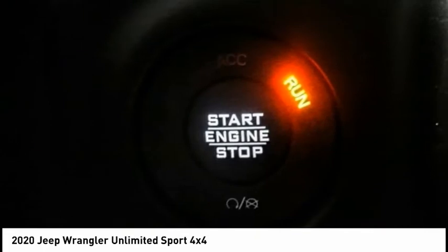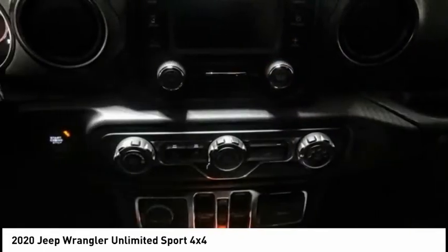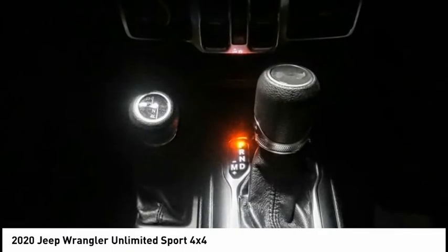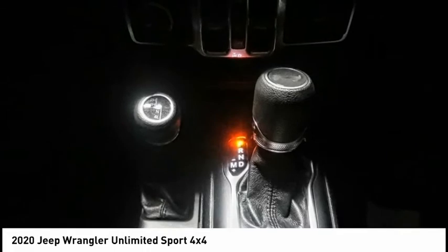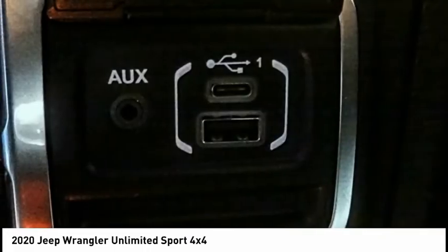Here are some of this vehicle's great options: power heated outside mirrors, electronic stability control, brake assist, traction control, remote keyless entry, fog lights, engine block heater, speed control, four-wheel disc brakes, and rear window defroster.